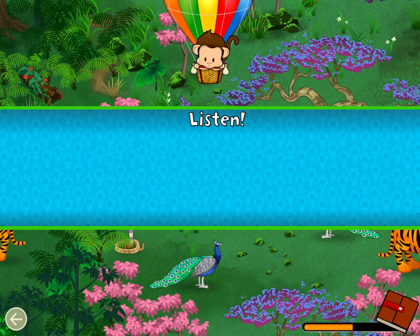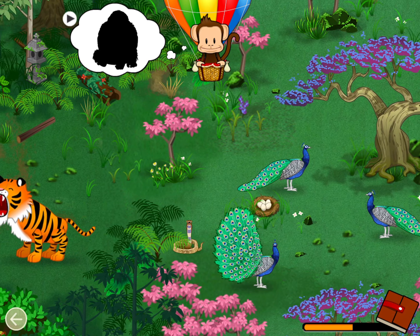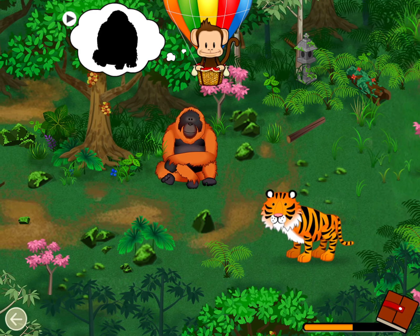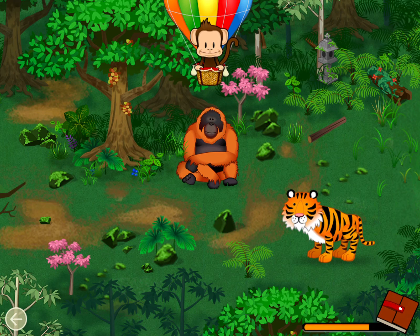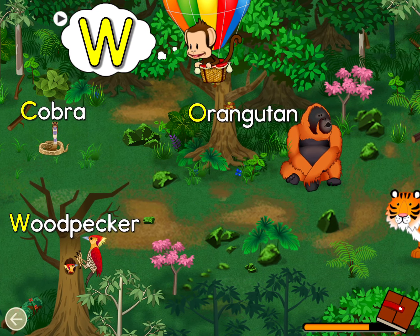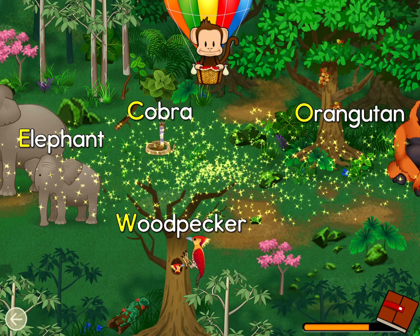Listen! What animal made that sound? Orangutan! Well done! Find an animal name that starts with the letter W! W! Woodpecker! Great job!